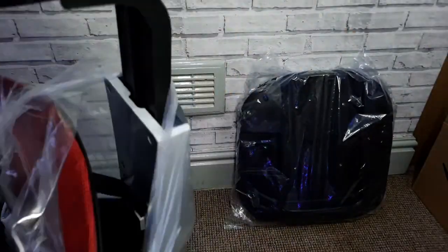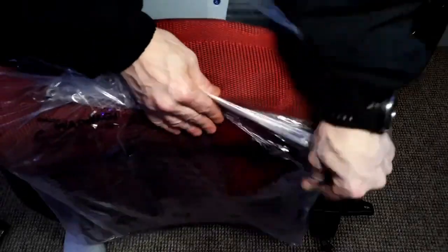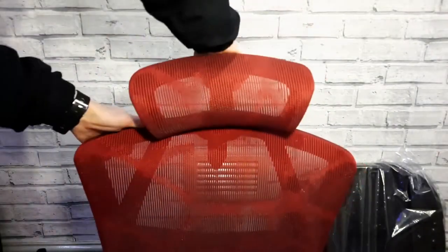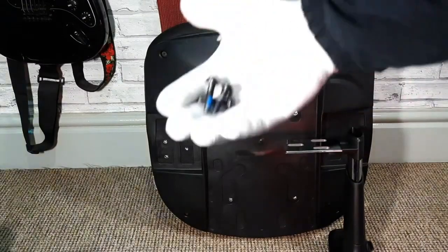However, a significant drawback is the uncomfortable plastic armrests with sharp edges, leading to discomfort and scratches during extended use. The armrest design limitations further hinder comfort by restricting arm placement options.